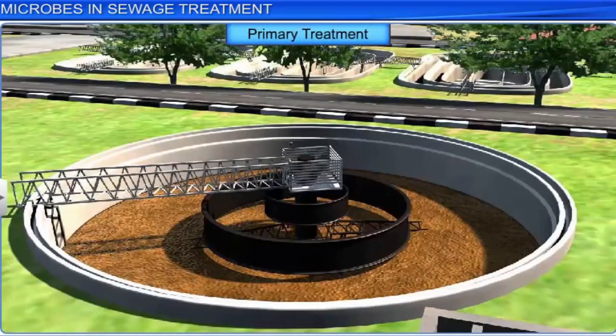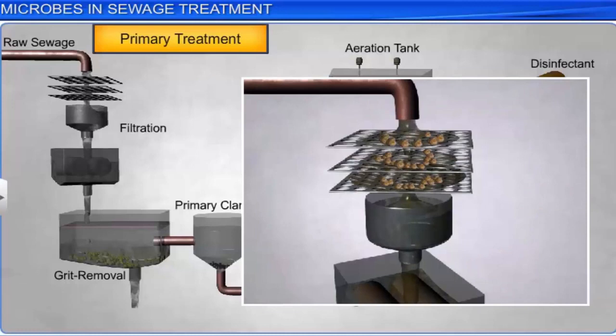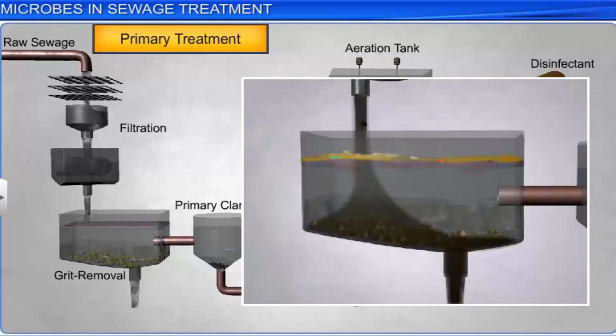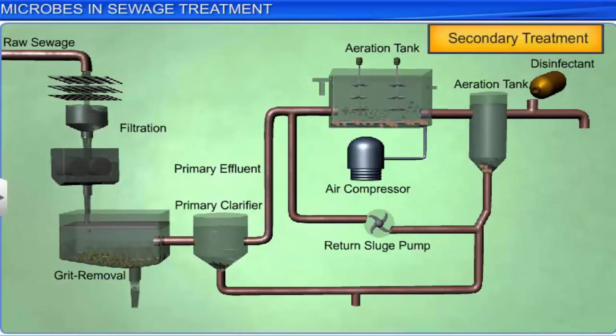In the primary stage, the objective is to remove coarse solids and other large and small particles found in sewage. The first step involves filtration, which is followed by grit removal inside a primary settling tank. All the floating debris is removed by sequential filtration, whereas the grit such as coarse soil or pebbles is removed via sedimentation. During sedimentation, most organic and inorganic solids settle, while floating materials like grease and plastic rise to the surface and are skimmed off. The settled solids are called primary sludge, while the floating material comprises primary effluents. Primary effluents are then transferred from the primary settling tank to large aeration tanks for secondary treatment, also known as biological treatment.